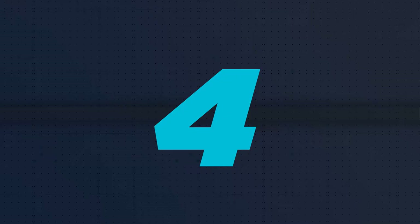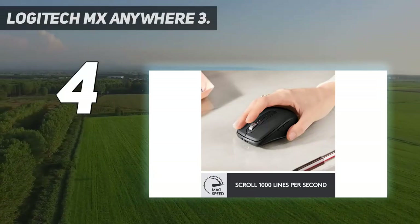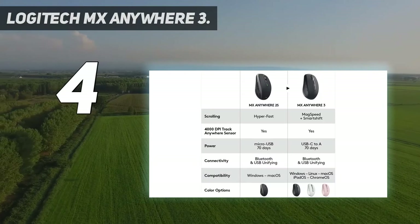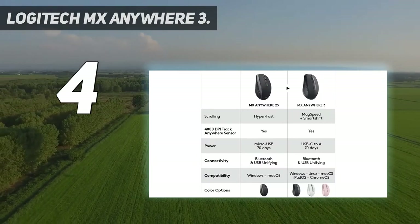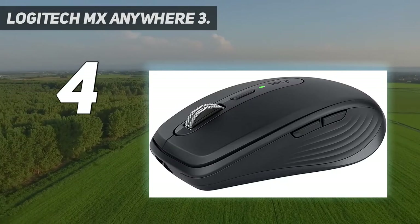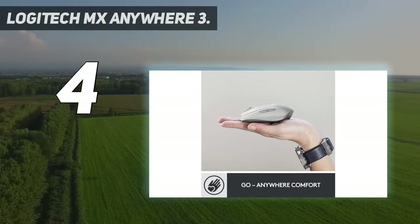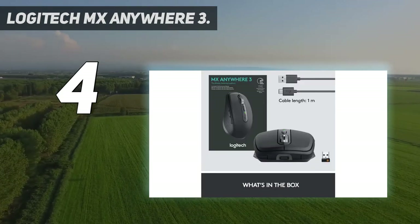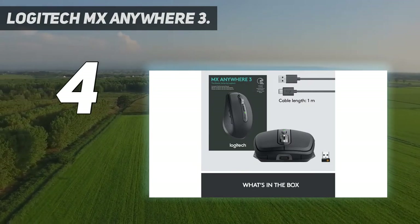Coming in at number 4: the Logitech MX Anywhere 3. Whether you're working at cafes or have a small desk, this follow-up to Logitech's MX Anywhere Mouse is an excellent pointing and clicking companion, especially if you're a digital creator who values seamlessness. This wireless mouse isn't just designed to be super portable — it's also created to make your workflow go a lot smoother, with fantastic features like three-device connectivity.